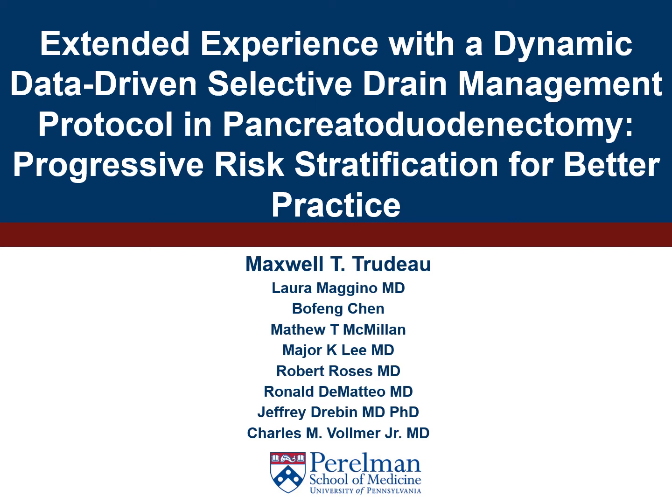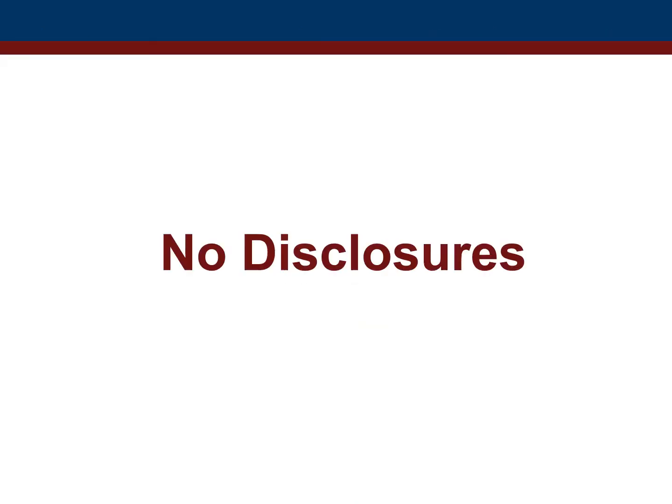Hi there. My name is Max Trudeau. I'm currently a MISI scholar at the University of Pennsylvania. Today I'll be discussing our work with a dynamic data-driven selective drain management protocol for pancreatoduodenectomy. We have no disclosures.